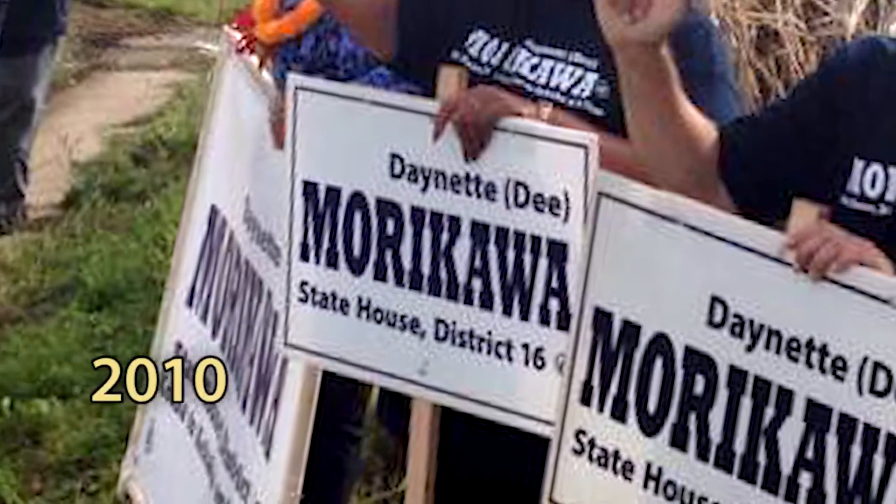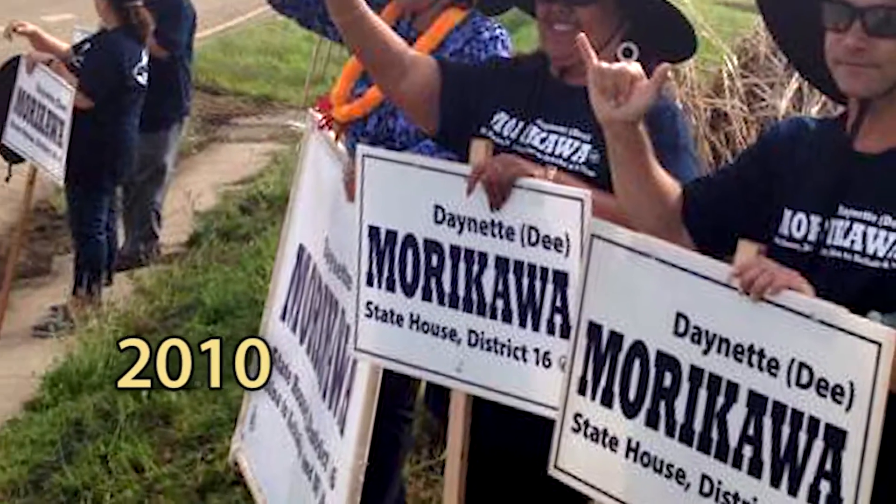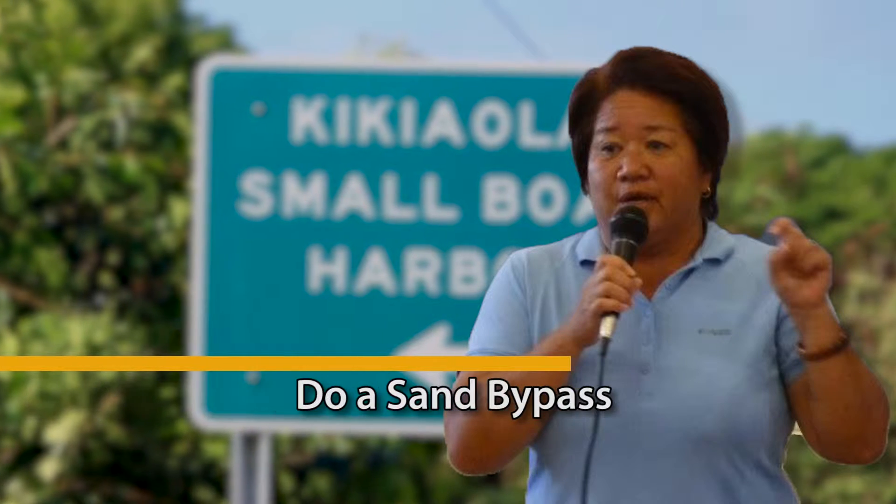I got elected in 2010, and when I got into office, the Department of Land and Natural Resources had told me that we need to do a sand bypass.